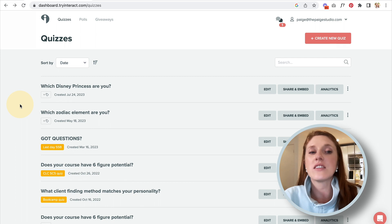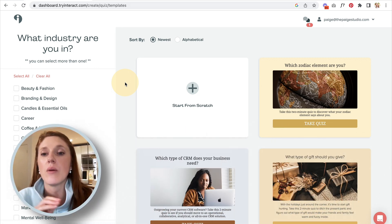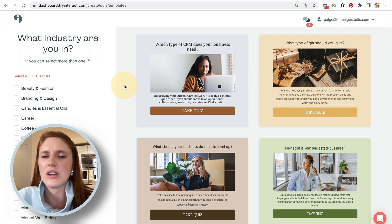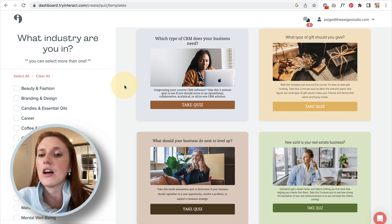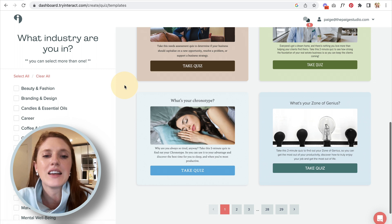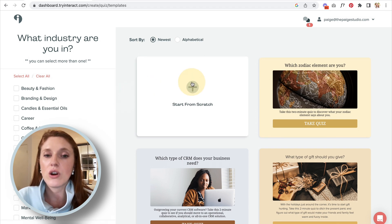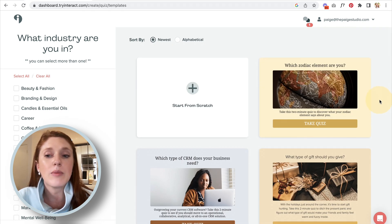When you come into the back end of Try Interact to get started with a new quiz, click the button in the top right-hand corner. Here we have a few examples of different quiz types. Some are good quiz ideas, some really aren't. 'Which zodiac element are you?' — great quiz idea. Whereas ones like 'what type of CRM does your business need,' 'what type of gifts should you give,' 'how solid is your real estate business' — those don't really tell us anything about ourselves. 'What's your chronotype,' 'what's your zone of genius' — those are better examples, telling you something about yourself.